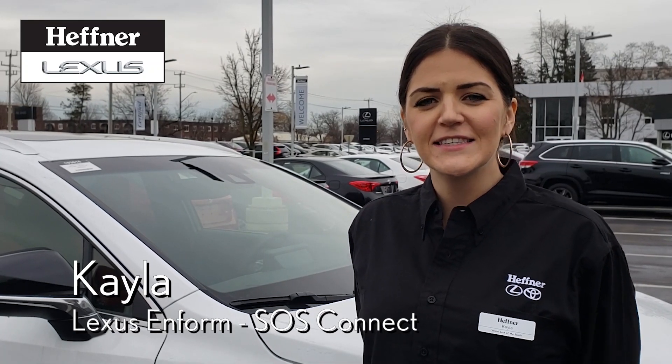Hi, my name is Kayla from Hefner Lexus. I'm here to help you enroll your vehicle in Safety Connect. So you've purchased your new vehicle, and in order to enroll in Safety Connect, you'll need the following things.